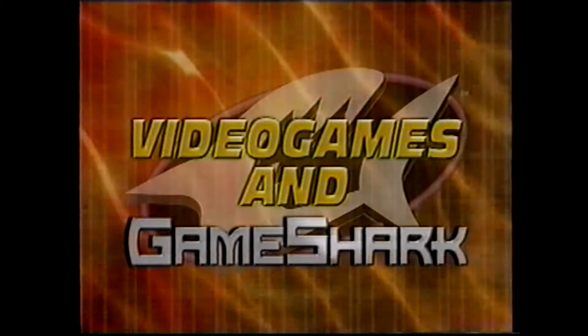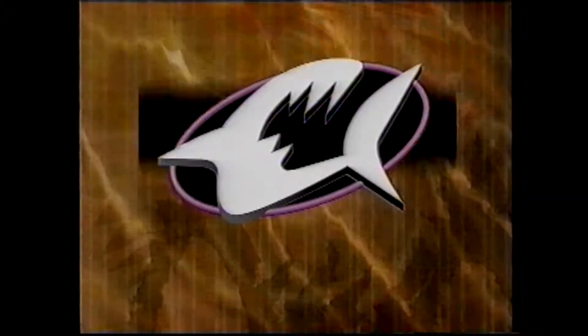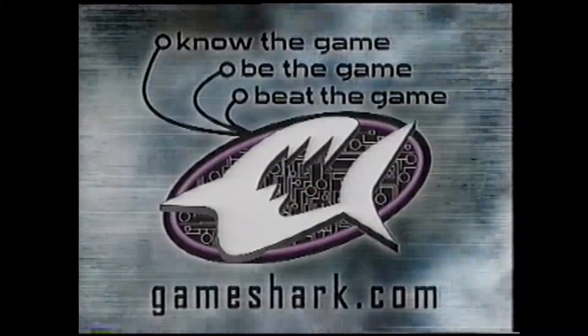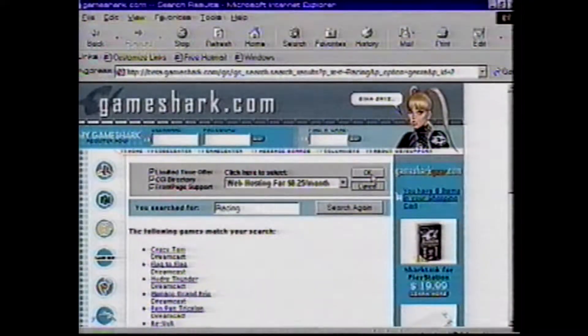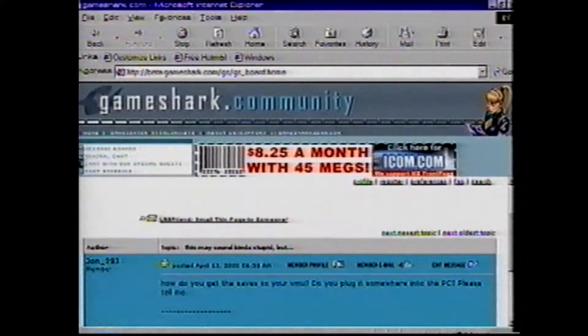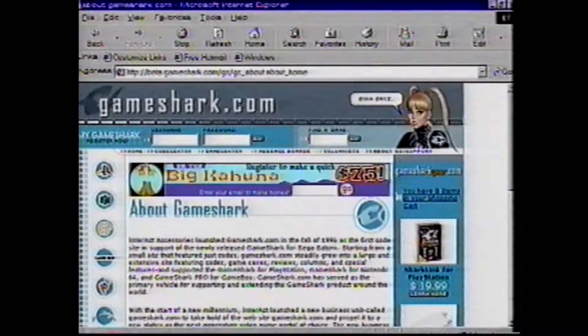New codes and games are always coming out, so we offer three ways to keep you up to date with the fast-paced world of video games and GameShark. If you have internet access, you should check out GameShark.com as soon as you've finished watching this. GameShark.com is the most up-to-date, thorough source for GameShark codes and a lot more.